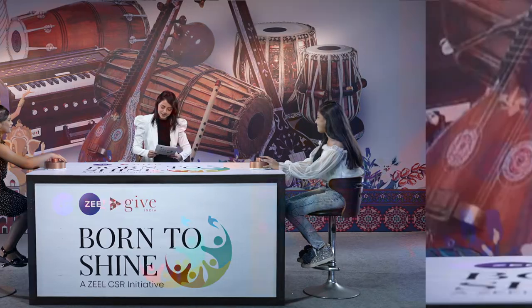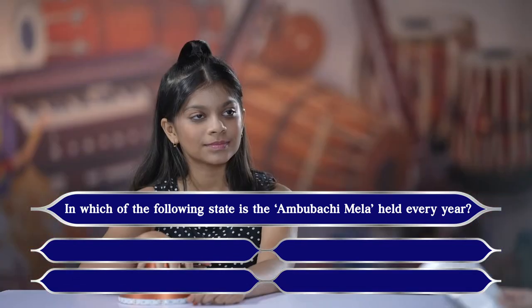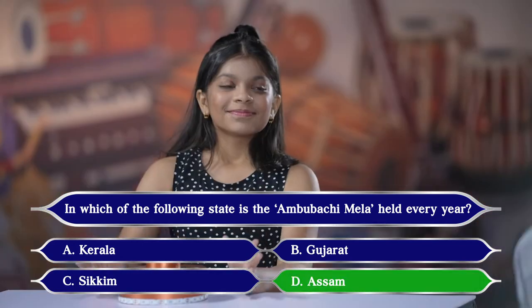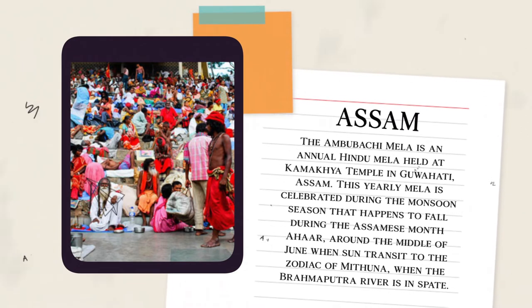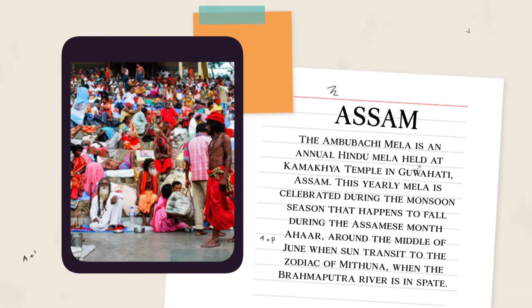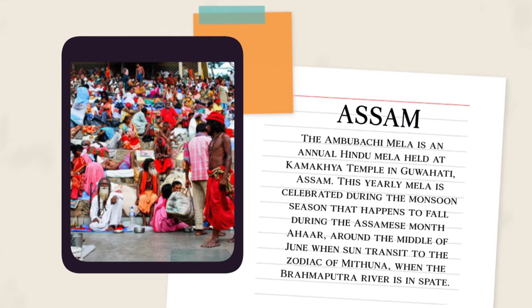Let's move on to the fourth question: in which of the following states is the Ambubachi Mela held every year? Your options are A. Kerala, B. Gujarat, C. Sikkim, or D. Assam. The answer is Assam — that is right. The Ambubachi Mela is an annual Hindu mela held at the Kamakhya Temple in Guwahati, Assam. This yearly mela is celebrated during the monsoon season, in the Assamese month of Ahar, around the middle of June when the sun transits to the zodiac of Mithuna and the Brahmaputra river is in spate.